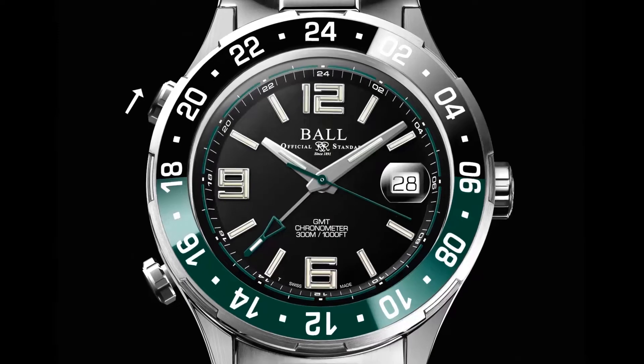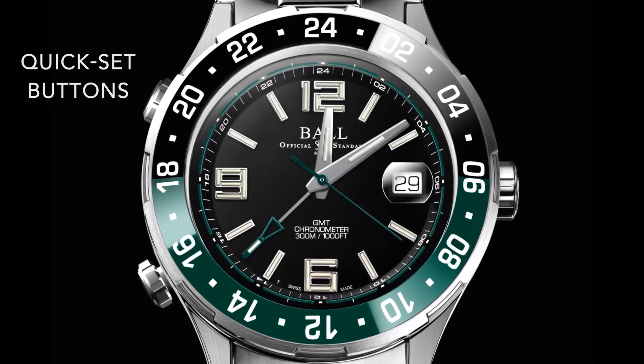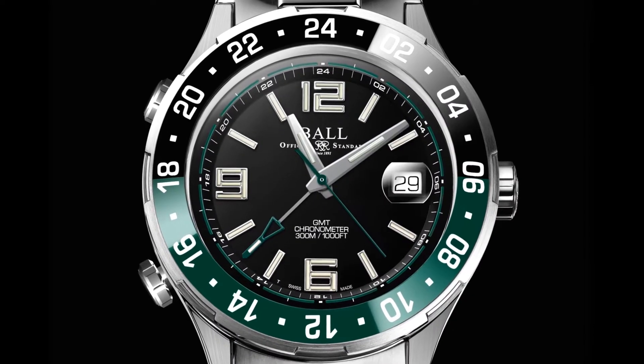Introducing an all-new TruPilot GMT. Our patented quick-set buttons move only the local 12-hour hand for uninterrupted precision and ultimate convenience.